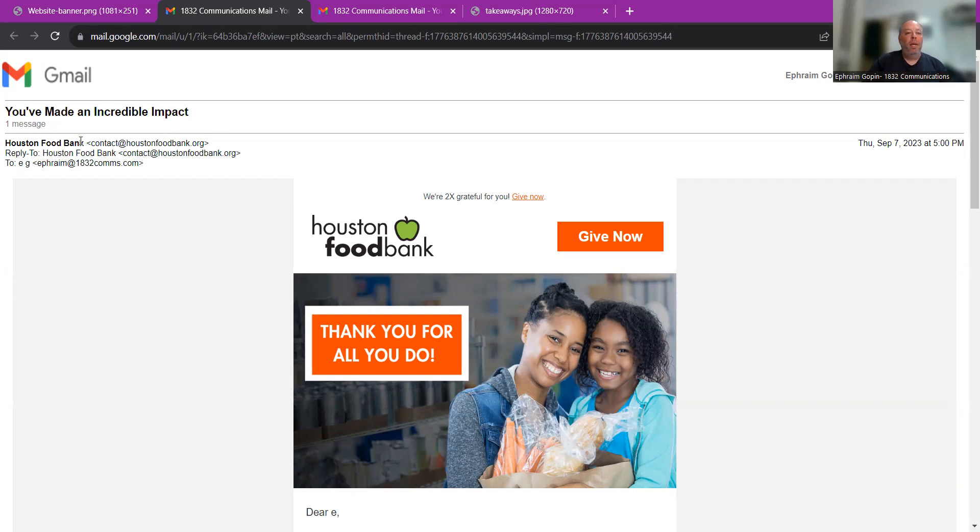Who it came from — it came from Houston Food Bank — and that's really important. People's inboxes are overflowing. You want to make sure that who it came from is either the name of the organization or someone in your organization that subscribers will recognize, and therefore there's more of a chance they'll open the email. If it's something they don't recognize, they're going to skip right over it. The fact that they wrote "Houston Food Bank" is important — I know who they are, I've signed up to get their e-news, I may be a donor, volunteer, something else. I'm going to open up this email.